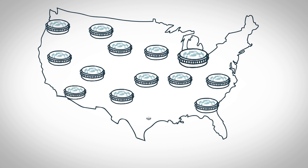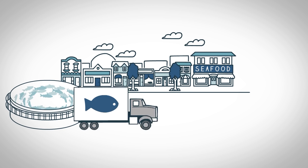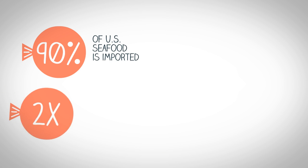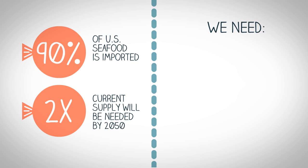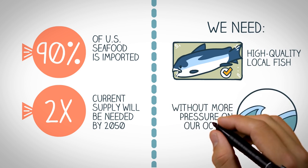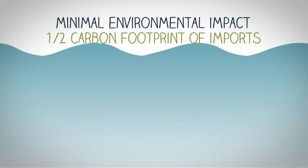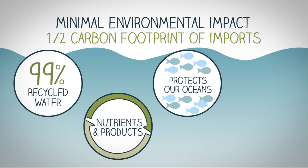RAS technology can be used anywhere, so its fish can always be locally grown, helping local economies and providing a fresher product. Given that 90% of US seafood is currently imported, and that twice the current supply will be needed by 2050, there's a growing need for new ways to produce high-quality, local fish without putting more pressure on our oceans. RAS has a minimal impact on the environment, leaving half the carbon footprint of imports. It's water efficient, recycles nutrients and by-products, and conserves wild fish.